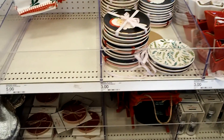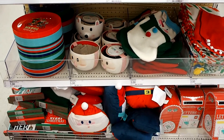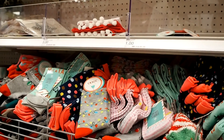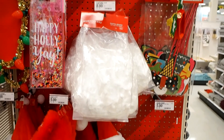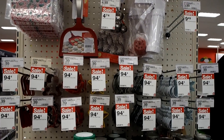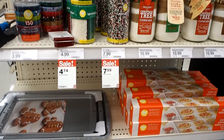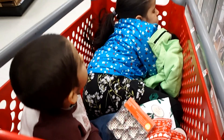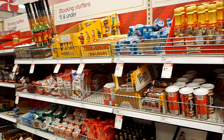Now we're going to go make a pit stop at Target. The kids are getting sleepy. I guess Target is the place to go for stocking stuffers — they have so many options.